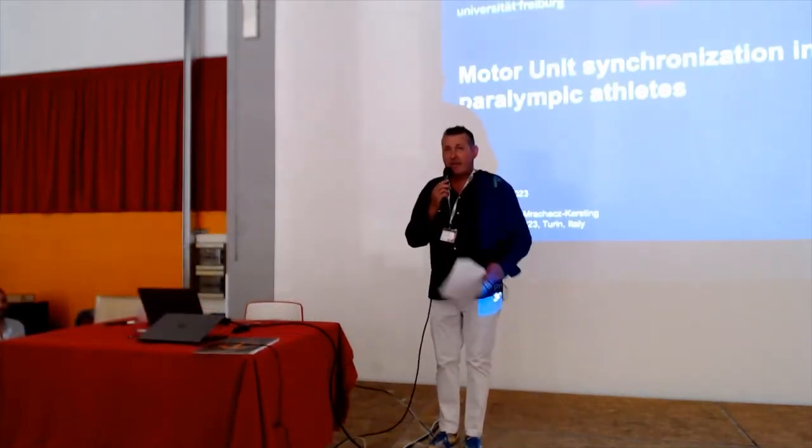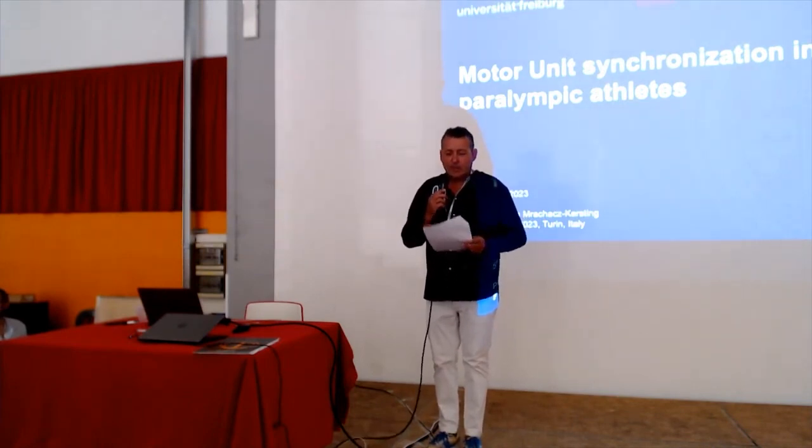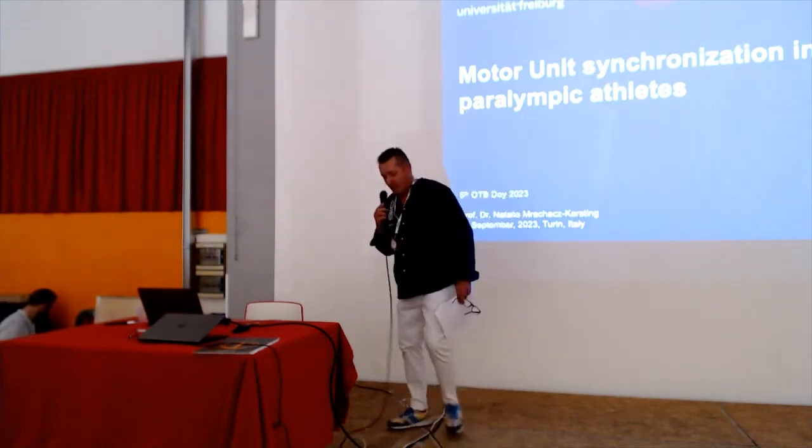I would like to introduce Michela Favaro, the Turin Deputy Mayor, for a short introduction.